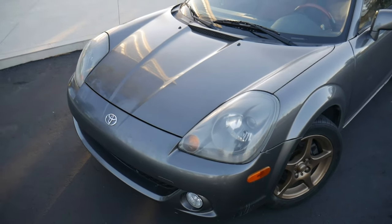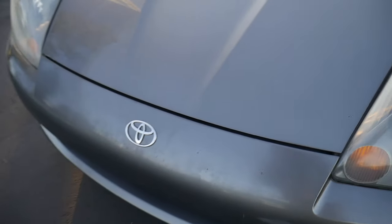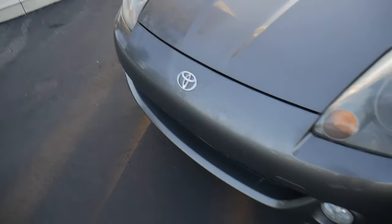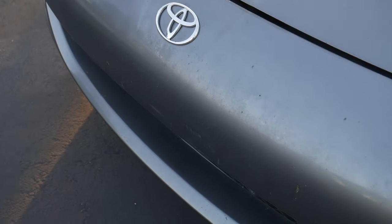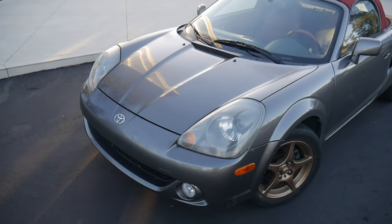First off, the paint. This part needs to be buffed up — there's no scratches, it's just extremely dull in that area. It just needs a good wax. This car has literally not been washed by the previous owner.